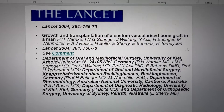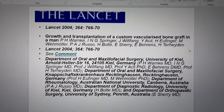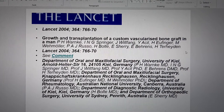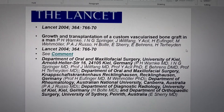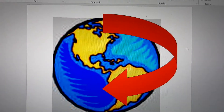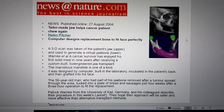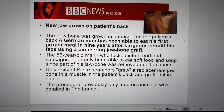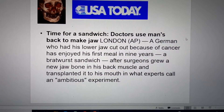In vivo bone engineering: this has been demonstrated with how a jaw can be grown in the back of a man and then put back into the jaw. Published in 2004, this in vivo bone engineering work was further reviewed and published in Nature, and also heralded in BBC News, USA Today,